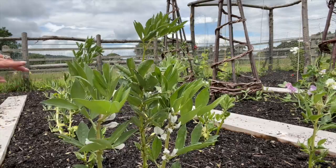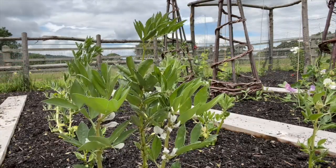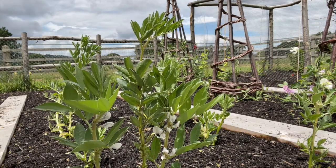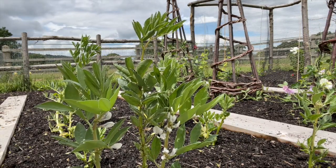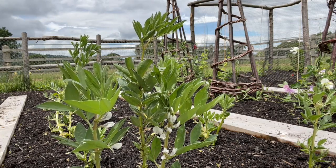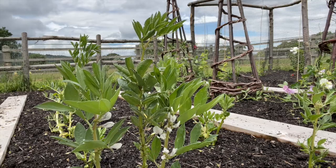The edamame beans that I planted just beyond the broad beans - only a couple of those have survived, which is disappointing. But again, it's trial and error. This is our first season of growing, and so there are ups and downs with everything in life.